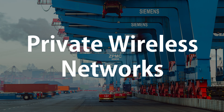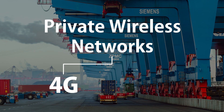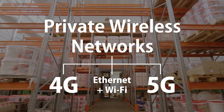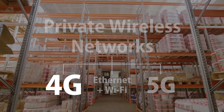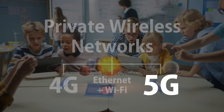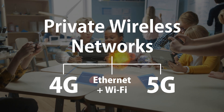Private wireless networks can actually be based on either 4G technology or 5G technology. Certainly today the majority of private wireless networks that are out there are probably 4G based, but we're seeing a huge surge in 5G based private networks as 5G starts to mature as a technology.